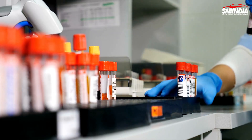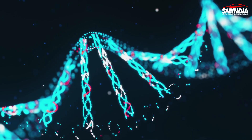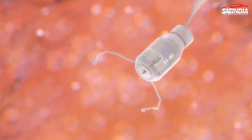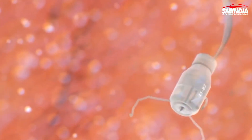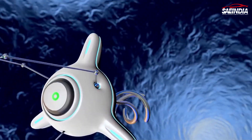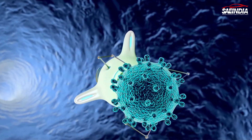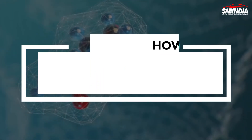Their ability to enter the human body and carry out precise actions is what sets them apart. One of the most promising applications of nanobots is in the field of medicine. Imagine a future where these tiny machines could be injected into a bloodstream to detect diseases at an early stage or even repair damaged cells. It does sound like science fiction, but it's becoming a reality.